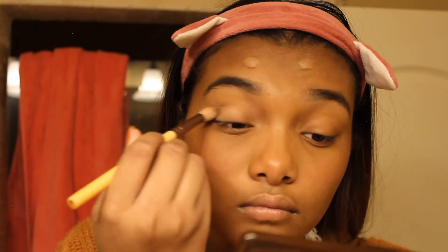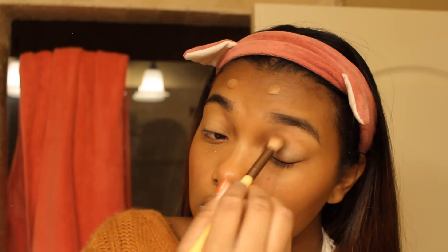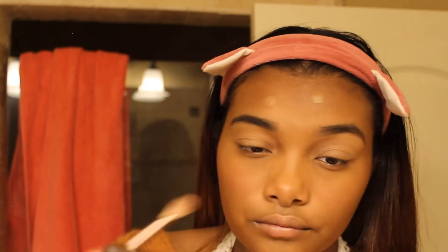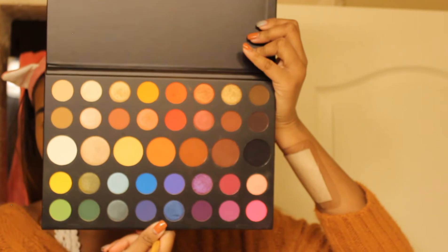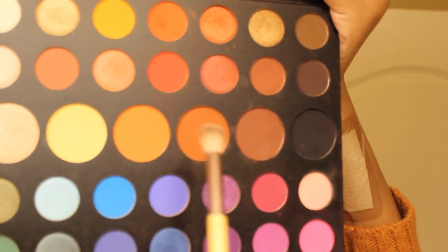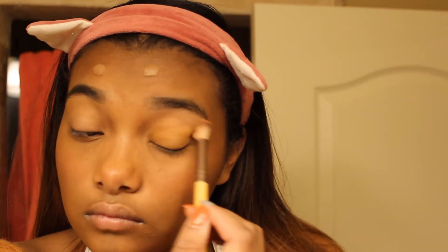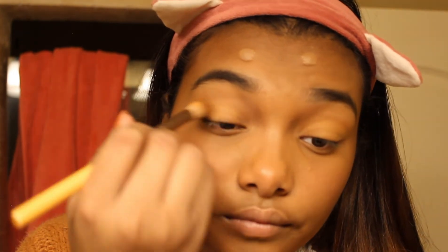I'm gonna start blending that in just a little — you don't want to add too much because it'll look cakey and white. Next I'm using my James Charles Morphe palette, I literally love this. I'm using the orange color, one of my favorites — I use it often. I'm just gonna pat it around to get a nice simple subtle look, then do the same thing on my other eyelid.